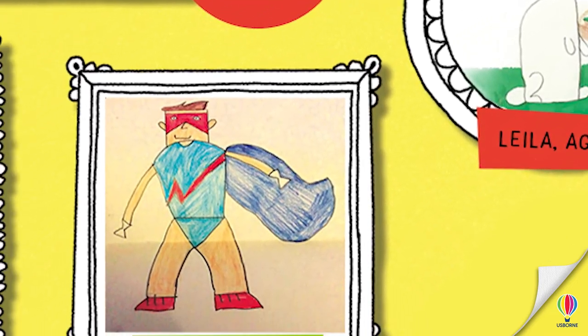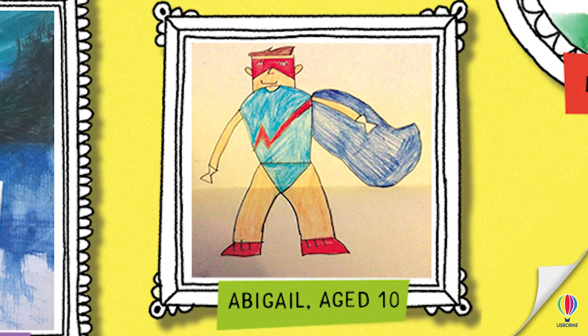Now what have we got here? Abigail has drawn a superhero. What a cool superhero that is — he's got a fantastic cape and super long lightning. Really good lightning. That is a great superhero, Abigail. What do you think his powers are? Electric, lightning — anything. Zap!